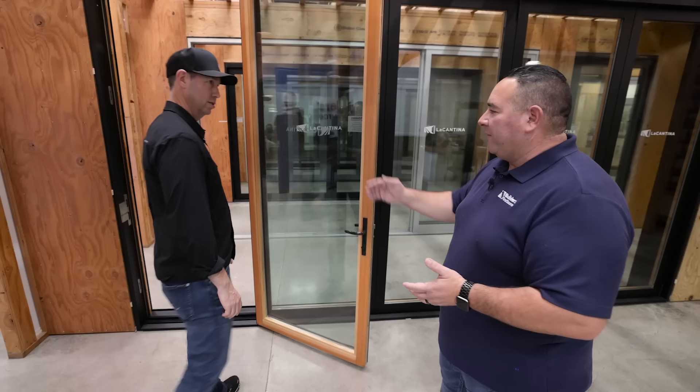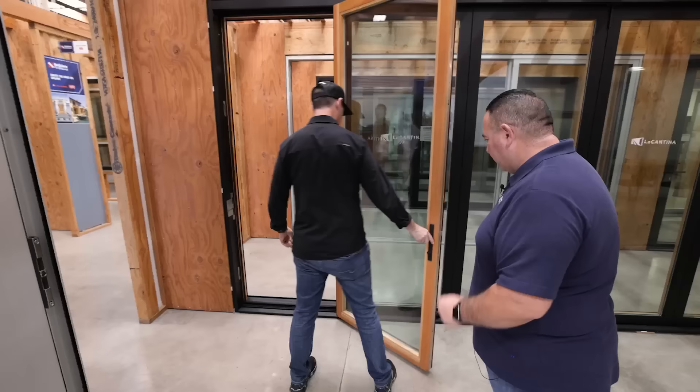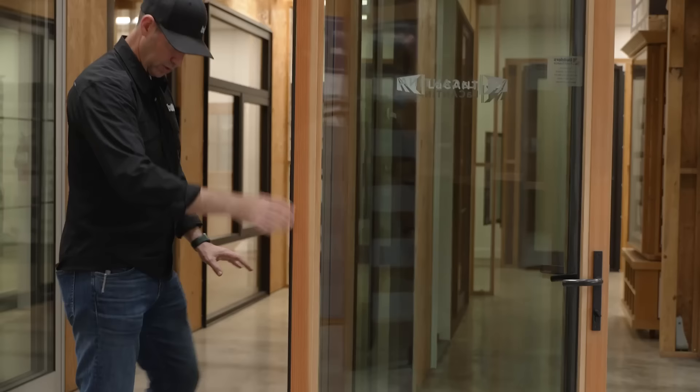This is what we call our everyday type of man door — you go in and out every day. You want to go to the exterior; this is your man door. If you've got a dog, it's really nice to just have a swinging door to let the dog out. Here's how it operates: you've got this little lever right here that you pull up, then you push the door, and now this is going to open.